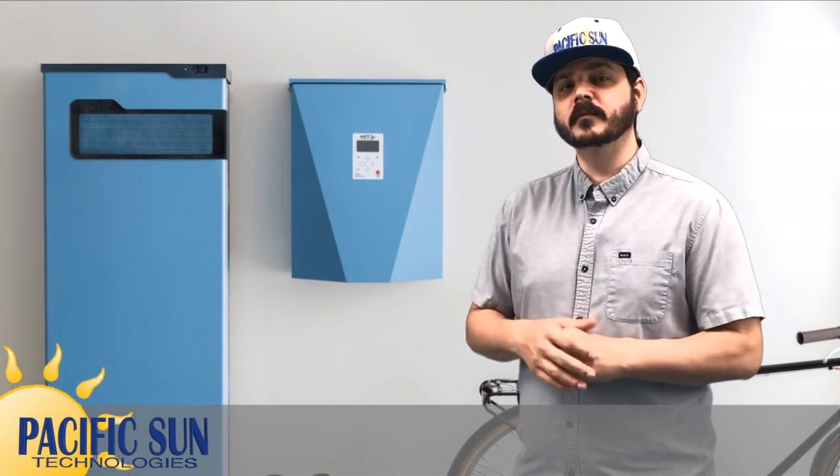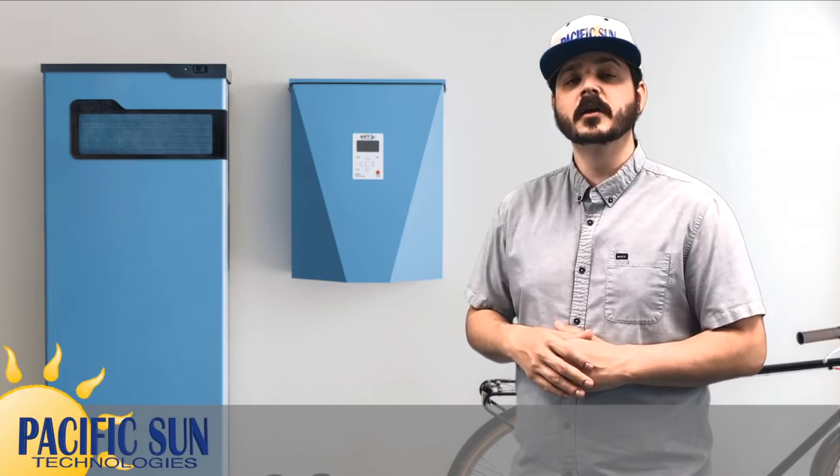Hey there! I'm Dale with Pacific Sun Technologies, and today I'll be comparing the Pika Energy Harbor Smart Battery System to the Tesla Powerwall 2. Last time we compared a battery storage system to the Tesla Powerwall 2, we received a ton of feedback, and we've taken that into account in this video, so let's dive in.